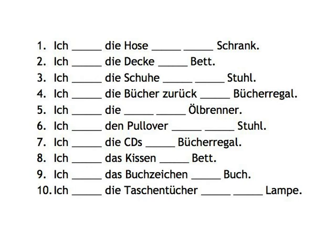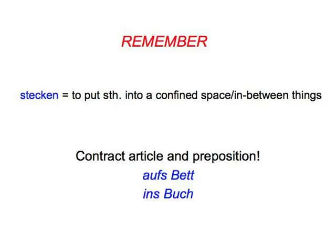Use the specialised German 'to put' verbs and consult the podbasket if you get desperate. Watch out for the verb 'stecken' — to put something into a confined space or in between two things. Remember to contract the preposition and article if you can: 'aufs Bett', 'ins Buch'. Afterwards you can get on with tidying up your own mess — let's hope you have one — and write down in German where you're putting your things. On with the job!